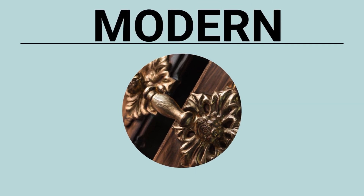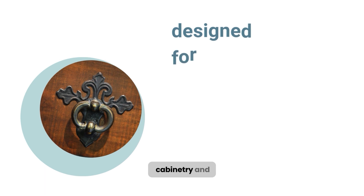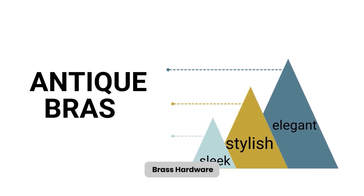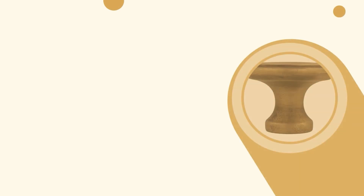2. Modern antique brass cabinet hardware is designed for modern cabinetry and contemporary decor. It is sleek, stylish, and elegant. Modern antique brass hardware is ideal for people looking to give their cabinetry a more contemporary look.